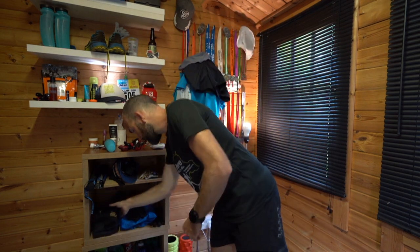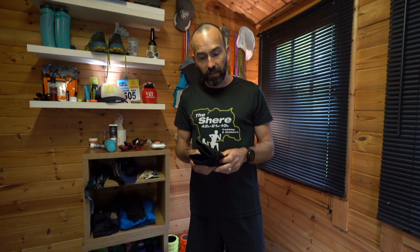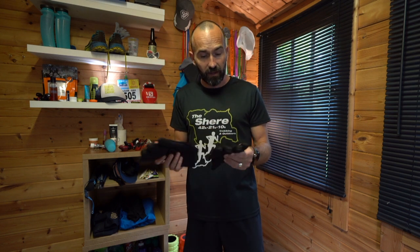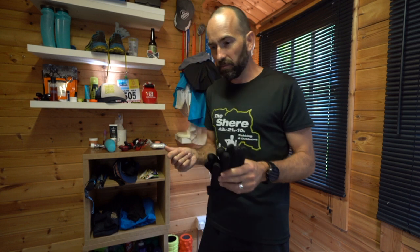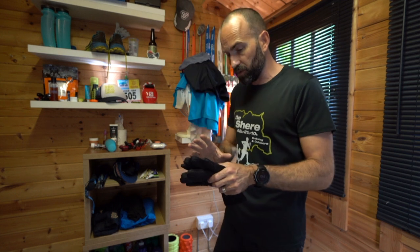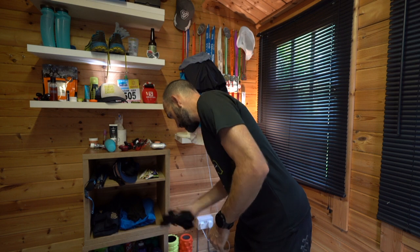Gloves are really, really important. If you've seen my Snowdon vlog you'll know I invested in a decent pair — these are waterproof, about 30 to 40 quid, but they're brilliant. They'll keep my hands really warm and dry. You can buy cheaper thin ones but they just get wet and your hands get cold. I really recommend a nice pair of waterproof gloves, even though they are quite bulky.